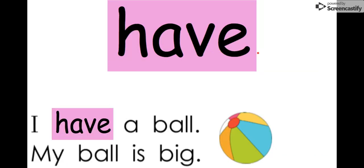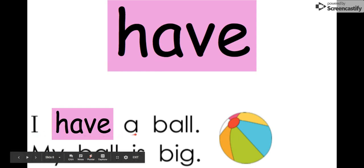Our next word is have. Let's say it together. Have. We can say the letters: H-A-V-E. Have. We can read it in this sentence: I have a ball. It says my ball is big. I have a ball. Remember our word is have.